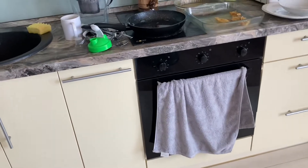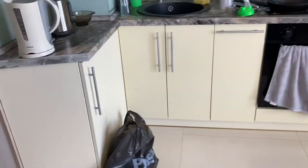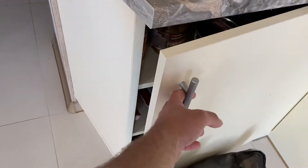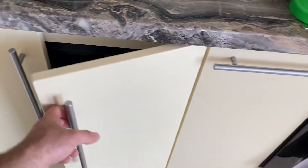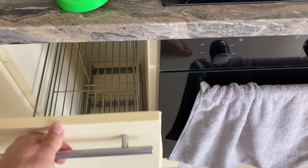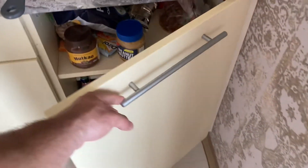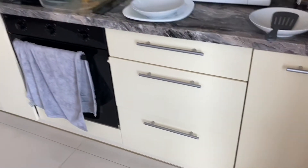They've got ovens just like the United States has ovens. But perhaps you notice something else that is not here. Maybe you think it's hidden in one of these cabinets — no, that doesn't look like a washing machine. A dishwasher? No, that doesn't look like a dishwasher. That doesn't look like a dishwasher. Those don't look like dishwashers. This doesn't look like a dishwasher either. So, there is no dishwasher.